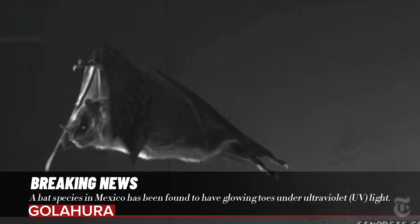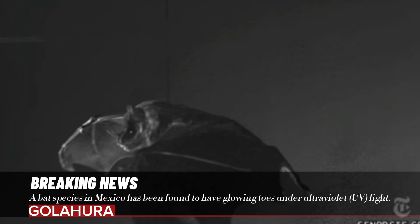The team also examined another species, Myotis velifer, and found that these bats lacked photoluminescence.